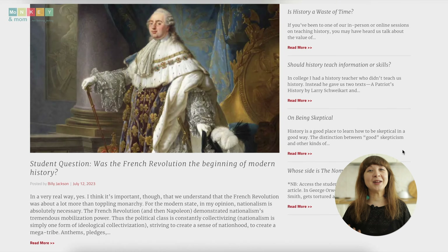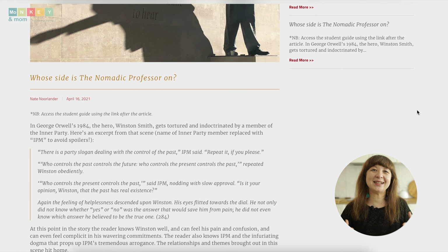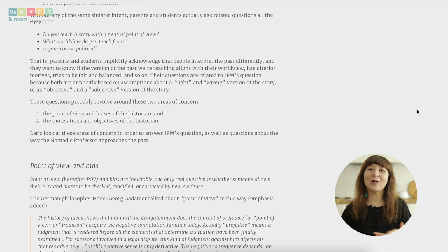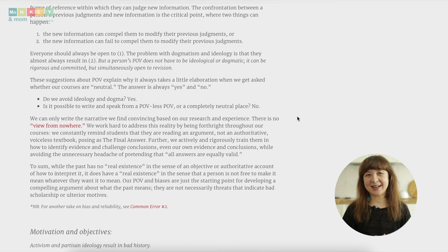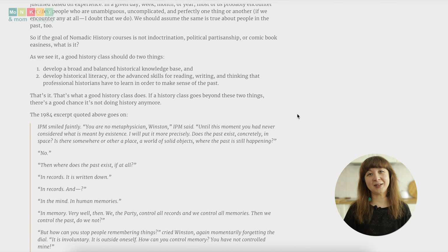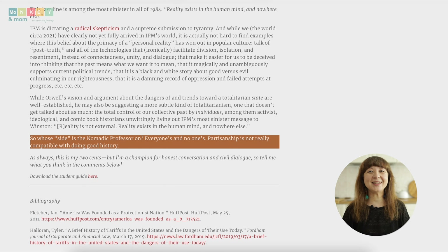It's no secret that finding a secular history curriculum can be challenging, especially one that presents history without bias or distortion. But the Nomadic Professor's curriculum delivers an unbiased, neutral approach to teaching history. The lessons are based on rigorous research and rely on primary and secondary sources to comprehensively and accurately account for historical events, encouraging critical thinking and independent analysis. Secular homeschool families can rest assured it respects their desire for a neutral learning environment, avoiding any particular religious or political viewpoint.